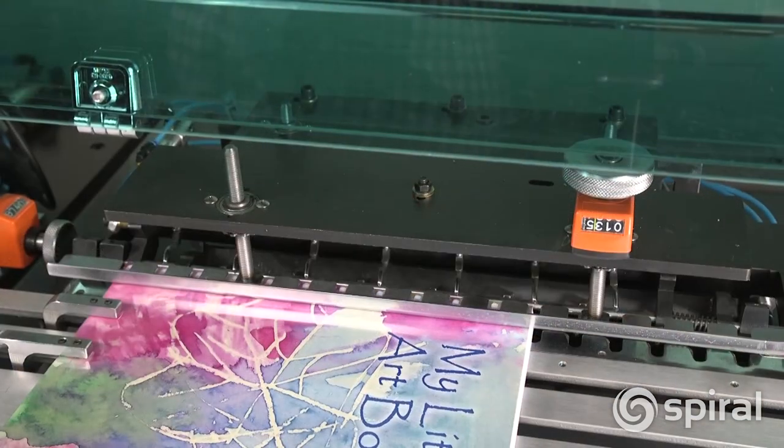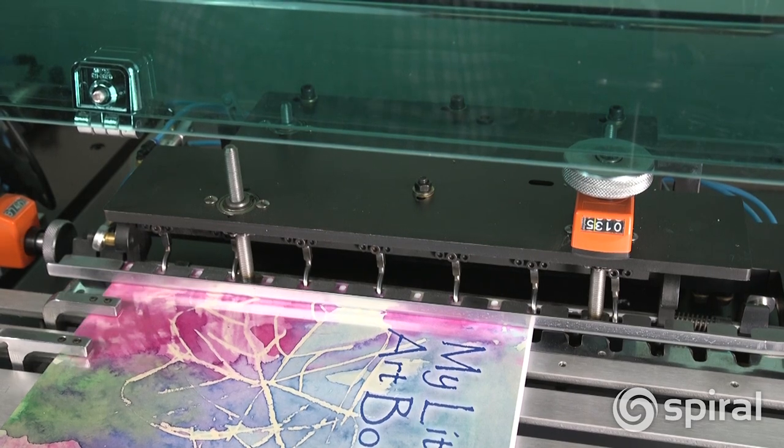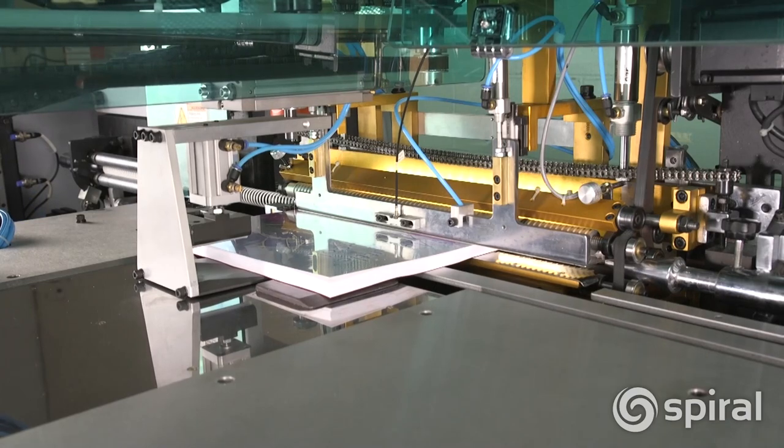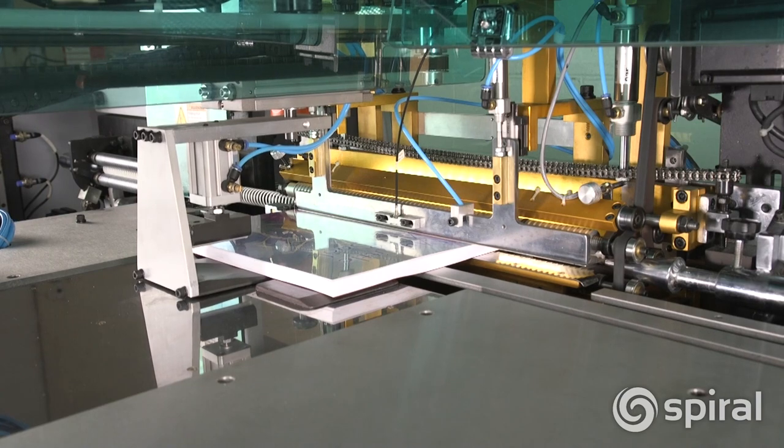The book is automatically transported to the alignment station where the punch holes are perfectly positioned to accept coil. The document is then transported to the binding station where coil is formed, inserted into the document, and the ends are cut and crimped.